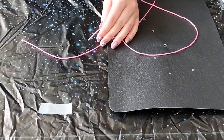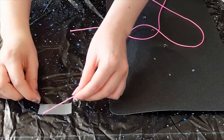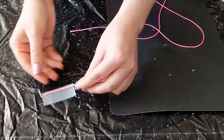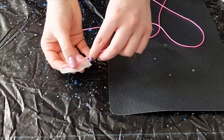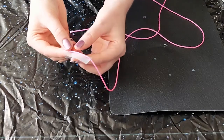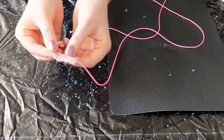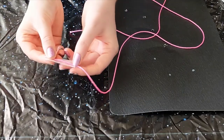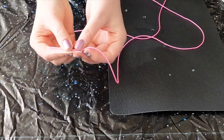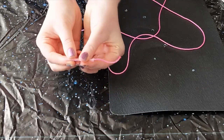Lay one end of the string down along one edge of the tape. Tightly wrap the tape along the string lengthwise to keep the string from fraying. This will make a needle-like shape to help you thread the string through the construction paper. You can trim the string if it extends beyond the edge of the tape.